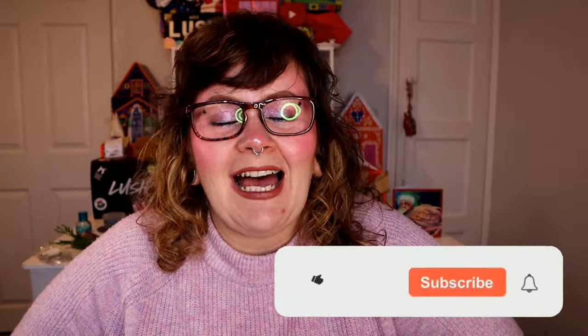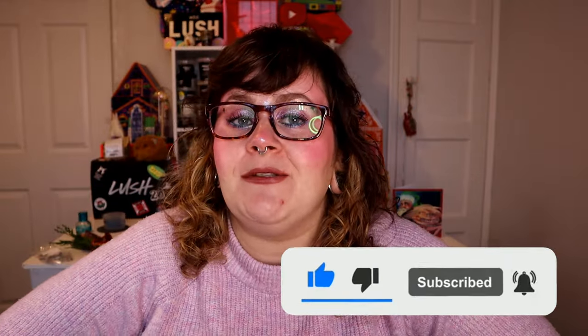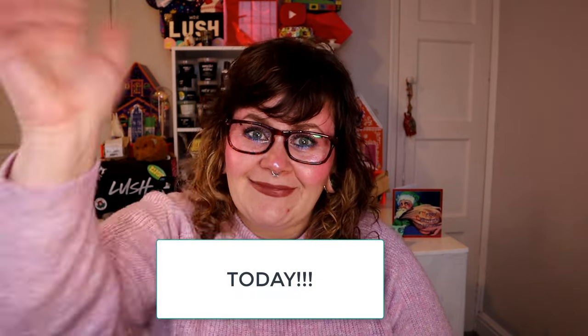If you liked this video, give it a little thumbs up. And if you really liked it, you can subscribe to the channel. We're on our way to 4,000 subscribers — when we get to 4,000, I'll be doing a giveaway. And of course you can follow me on these social media pages here. Thank you so much to the guys at Fresh and Flowers for sending me this absolutely incredible box. Thank you all for watching and I will see you tomorrow in the live. Bye!